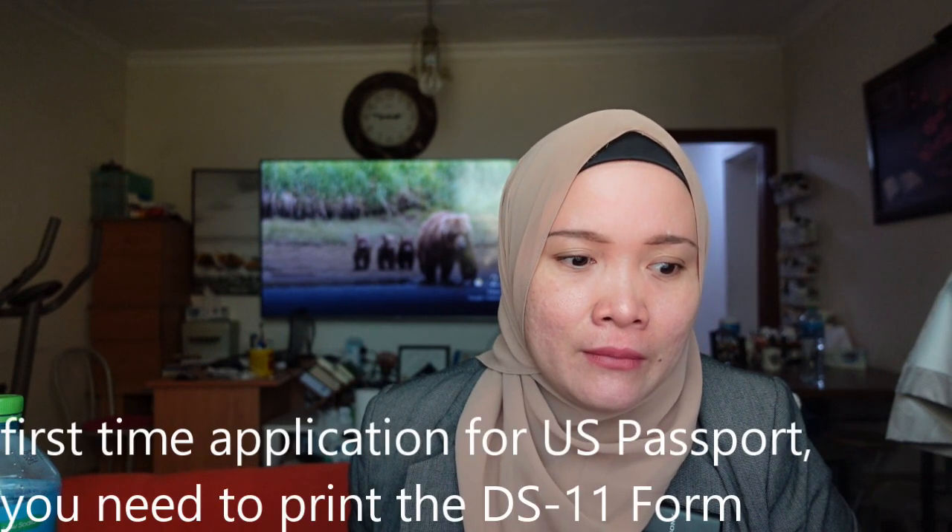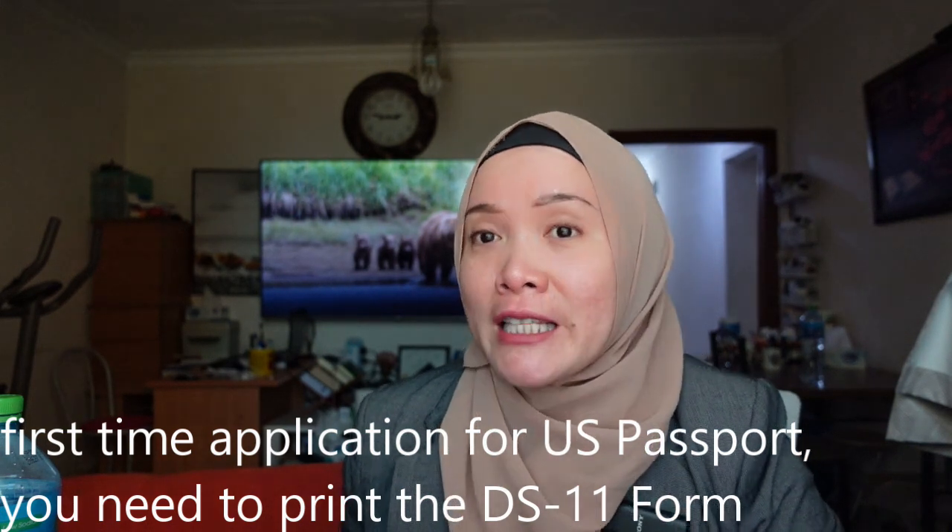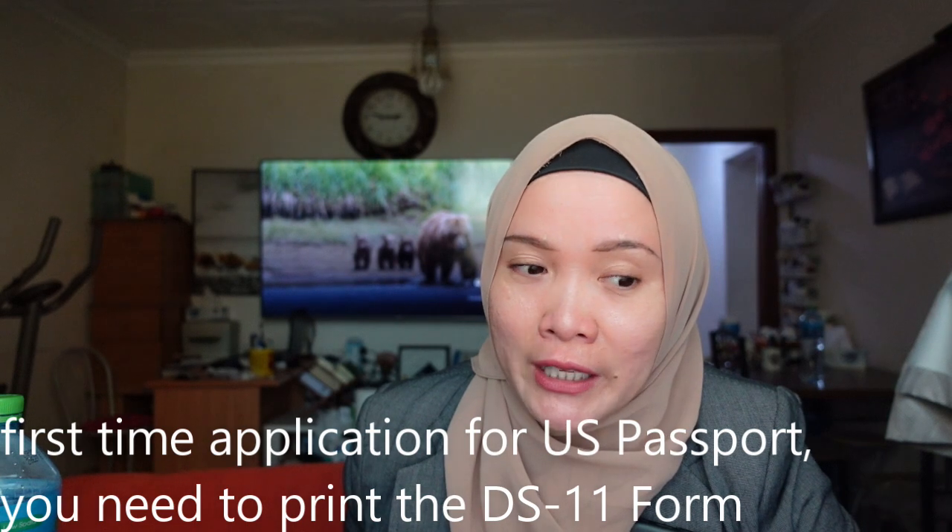If it's your first time applying for a US passport like me, the form you need to fill up is the DS-11. You can fill it out using a computer, which is much better than handwriting.